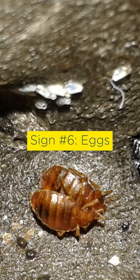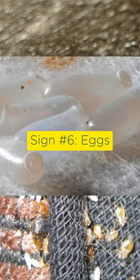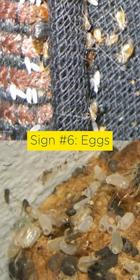Sign number six: bedbug eggs. Their eggs are about one millimeter long, pearly white in color, and oval shaped.